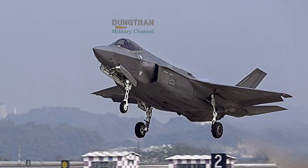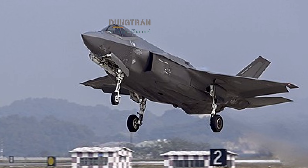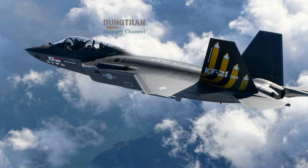By maintaining a fleet of both aircraft, an Air Force can reserve its expensive F-35s for high-risk first-day-of-war operations while utilizing the KF-21 for daily defense and high-volume strike missions.